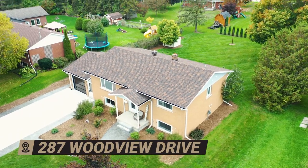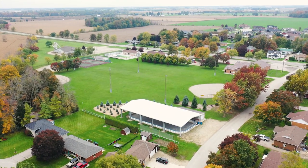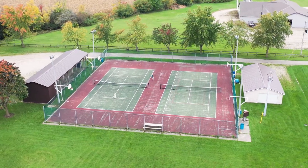Atwood is located 10 minutes from Listaville, with an easy 45 minute commute to Kitchener-Waterloo. This home is walking distance to the local community centre, which has ball diamonds, a covered outdoor hockey rink, pool, tennis courts and a park.